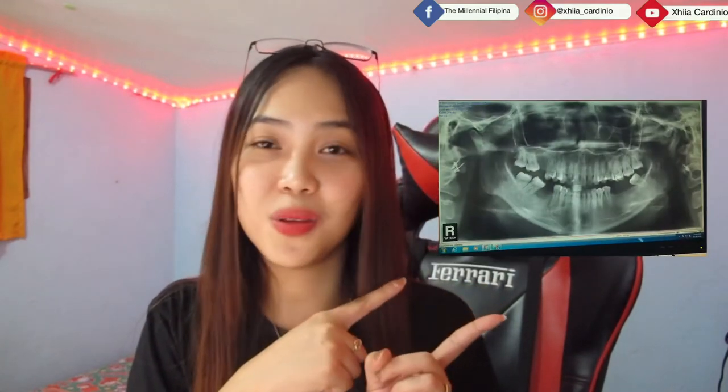So when I was at the dental clinic, of course, they first did an x-ray of my mouth to really see the condition of my teeth. I'll show here what my x-ray looked like. The x-ray is also expensive, but it's necessary to check the condition of your teeth. When Doc saw my teeth, especially the one that was bothering me, she said it could no longer be saved with just a filling because it already had a hole and needed a root canal.